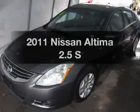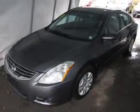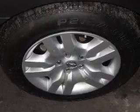Get noticed in this 2011 Nissan Altima. This is the set of wheels you've been looking for.